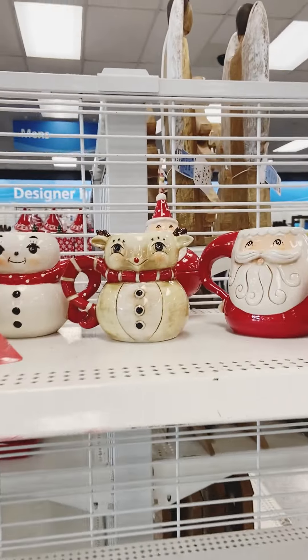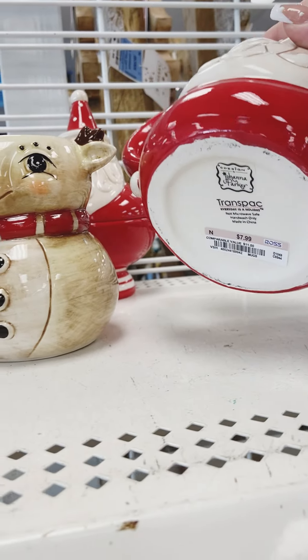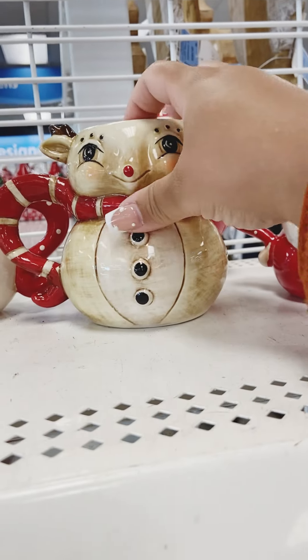Hello and welcome back to my channel, I'm Jessica. Thank you for coming shopping with me today — we're at Ross and we're going to check out all their Christmas decor.